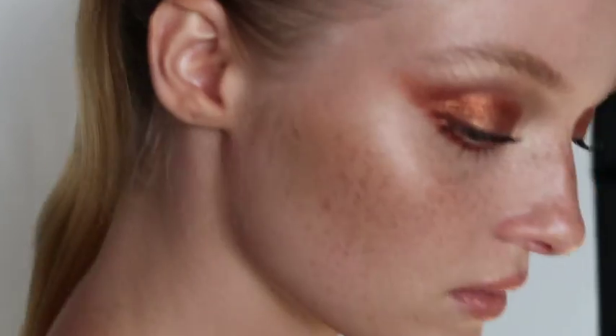To enhance this look a little bit further, you can go in with a deeper colour using a plum or a deep matte brown. I'm using the Nude Rose Palette.